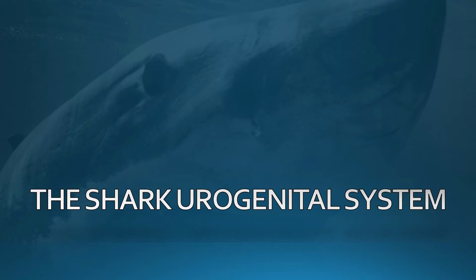Hello everyone, my name is Sarah and I teach comparative anatomy. This video is going to take you through the shark urogenital system. It's going to show you a series of photos that I have labeled very nicely that should help you study for any future exams. So let's get started.